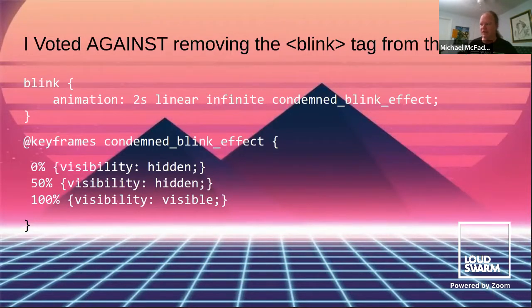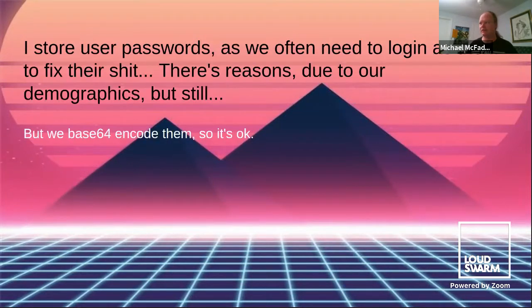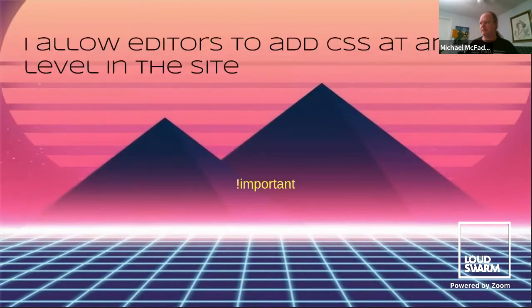I did some research and found out how you can implement the Blink tag if you want to, because it's bad that they took it away. These slides will be available after the presentation. Sometimes we have to access people's accounts to fix their stuff, but we do take precautions. It's important to put power into the hands of web editorial staff, because we have to do things too — sleep and video games and stuff.